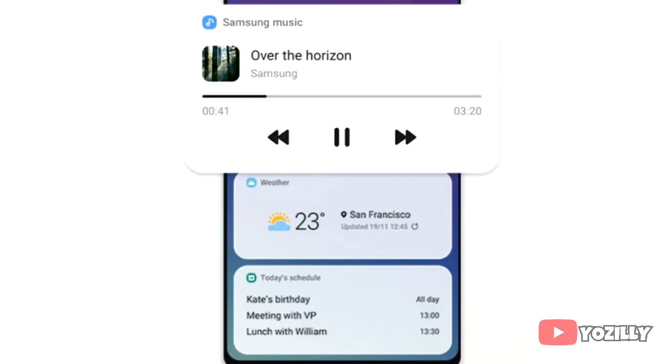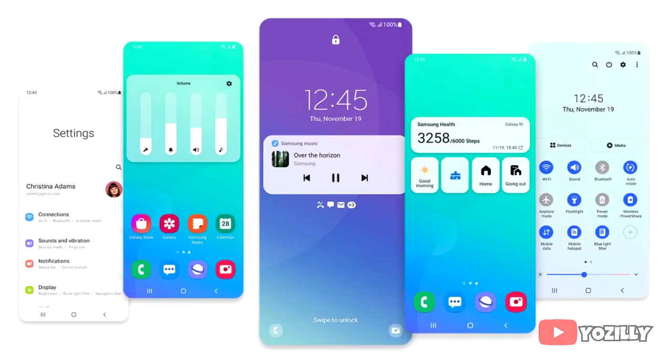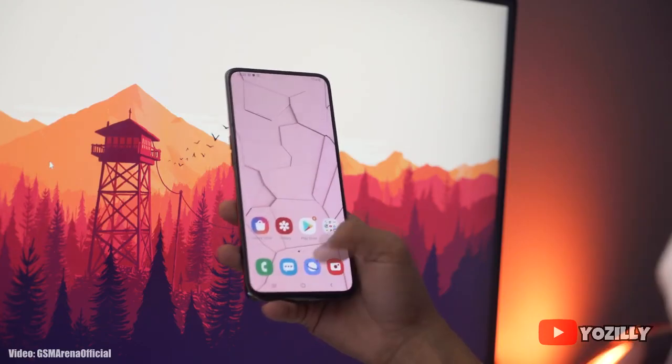There are also lock screen widgets that offer quick info for controlling media, weather, and your daily tasks. The video call layout is now full edge-to-edge, which looks really nice. There's also a screen time setting that shows how long you've used your smartphone and how often you check it while driving, plus a sleep tracker as well in One UI 3.0. These were the main features, and there are definitely many more that can't be covered in this short video.